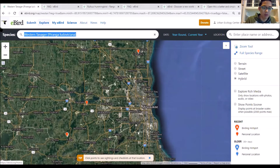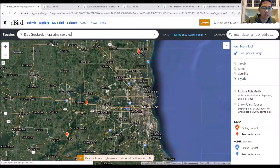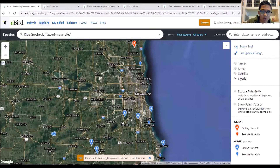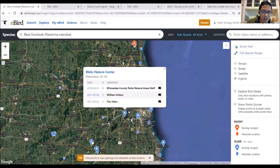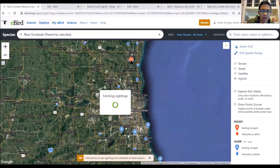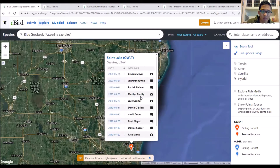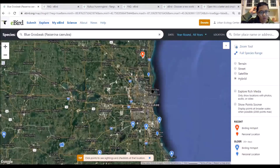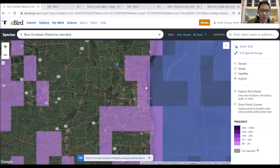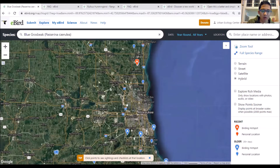Another bird showing up in the area is the blue grosbeak. Looking at all data in the Milwaukee area, it's been seen a handful of times - 2011, 2012, 2004. At Spirit Lake in Ozaukee County, it looks like a lot of people are going out to spot the blue grosbeak. I have email alerts set up for Milwaukee County and the state, so I get notifications. You can look up the specific species in Explore Species Maps to see exactly where they've been seen.